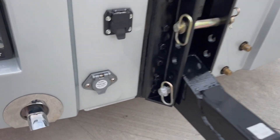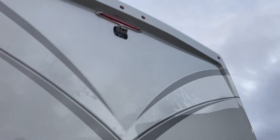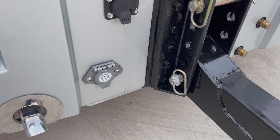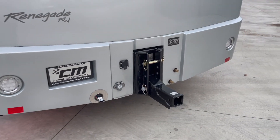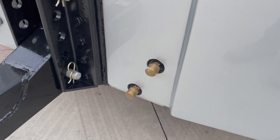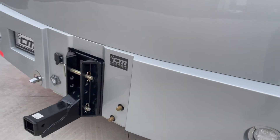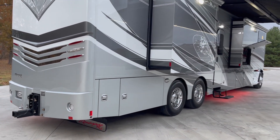Renegade pre-wires these coaches for the Voyager backup camera system, so you have a camera above the coach for backing up. There's also a connection down below for your trailer — you can call Voyager and get a camera for the back of your trailer. Renegade does the hard part when they build the coach; they pre-wire it. The Renegade XL is also already plumbed with GladHand fittings. If you're pulling a trailer with air ride or air brakes, we can make sure you're set up and ready to go before it leaves our facility.